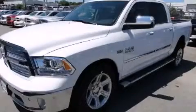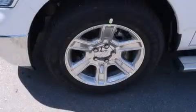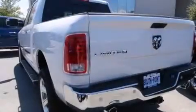This is a brand new 2014 Ram 1500. It features a 5.7-liter 8-cylinder engine and an automatic transmission.